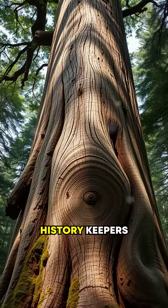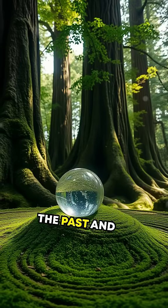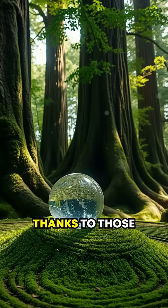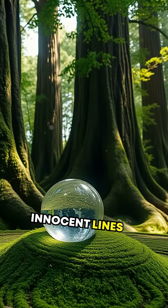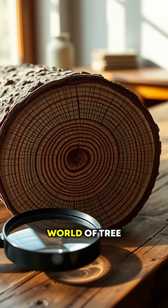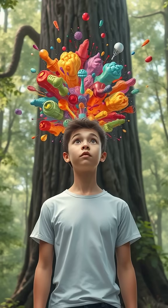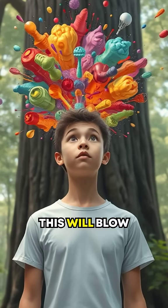Did you know that trees are secret history keepers of the Earth? Imagine being able to look into the past and predict the future, all thanks to those seemingly innocent lines within a tree's trunk. Today we're diving into the fascinating world of tree rings, or as scientists call it, dendrochronology. Buckle up because this will blow your mind.